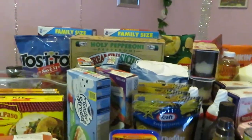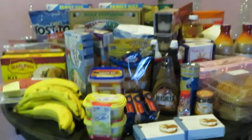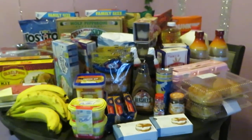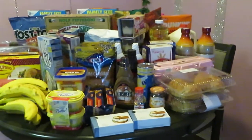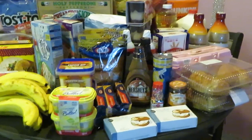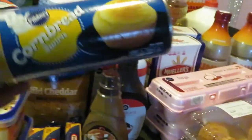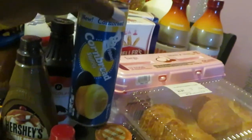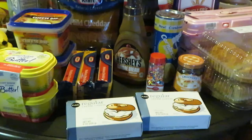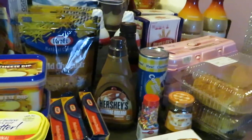That is our Publix haul for the week of December 26th to January 1st. Don't forget to go get your deals. Also, I almost forgot — the Pillsbury cornbread swirls, priced at two dollars and thirty-nine cents. We do have a Publix digital coupon for a dollar fifty off those, so you pretty much get those for almost a dollar.